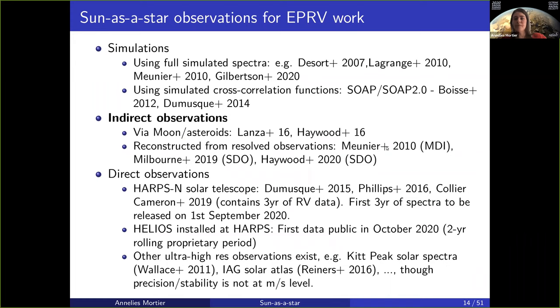These were all simulations. Before the solar telescopes were installed at the high-res EPRV spectrographs, there were several ways to actually do it indirectly. It could be done indirectly via the moon or via asteroids where the light was reflected onto the actual large telescopes — the 3.6 meters at ESO, for example, where HARPS is installed. Or you can reconstruct radial velocities from resolved observations and make them unresolved.